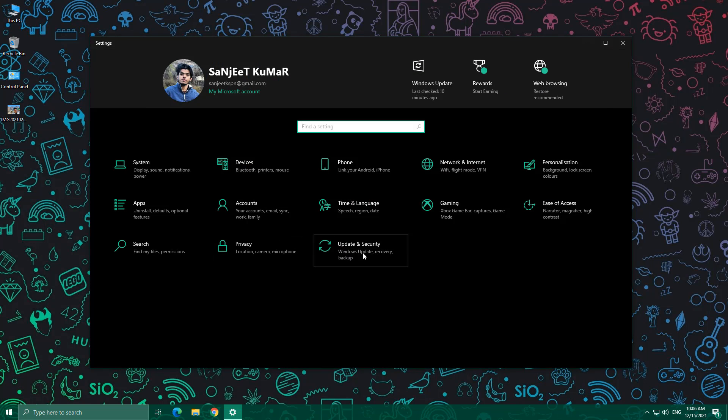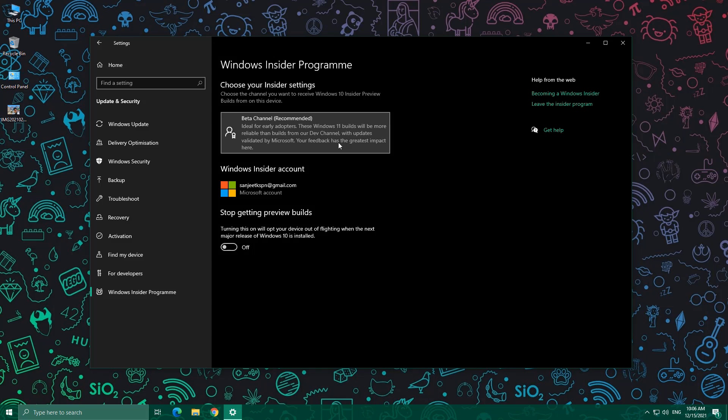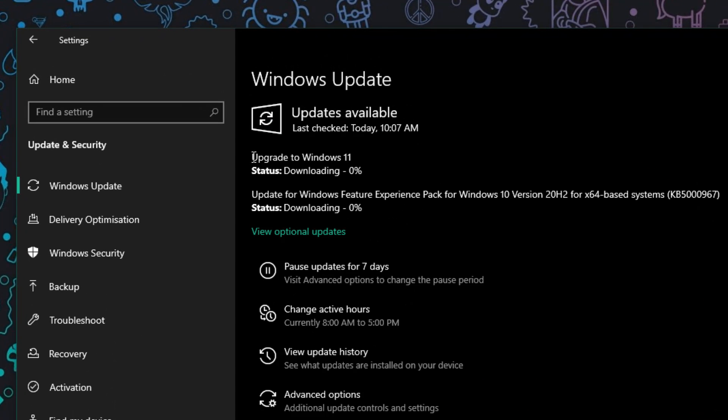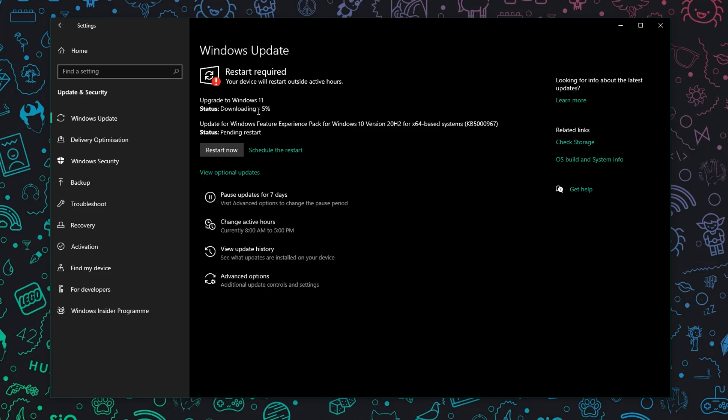Click 'Restart now'. After restarting, go into Settings > Update & Security > Windows Insider Program — you'll see the Beta channel is selected, and Windows 11 builds will be more reliable than builds from the Dev channel. Now click on Windows Update, click 'Check for updates', and you'll see 'Upgrade to Windows 11' downloading.